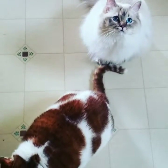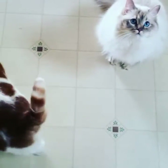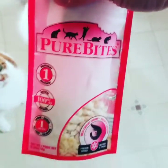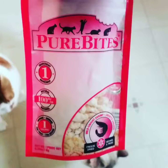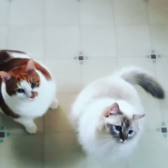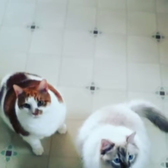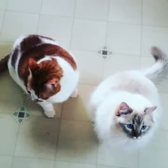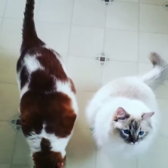All right everybody, this is Violin and Tumbles and I'm ready to do my Monday review on Pure Bites. The flavor I'm going to try right now is shrimp. Pure Bites is an awesome company and they have sent me a few different samples to try. I know the cats usually go nuts over Pure Bites.